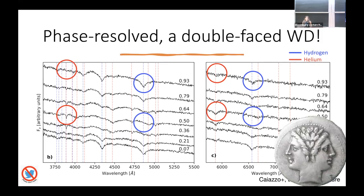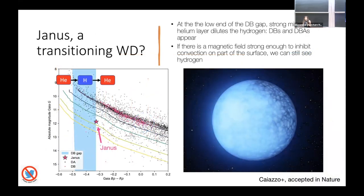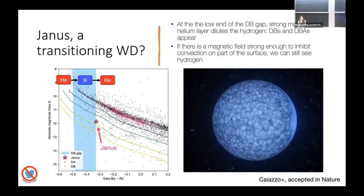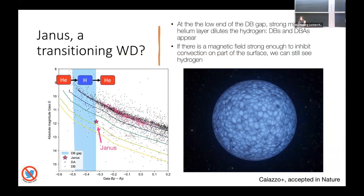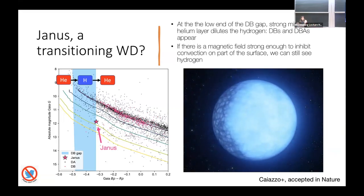I came back after a year and it was still the same — very stable both in photometry and spectroscopy. I called it Janus, like the double-faced Roman god of transitions, which I think is a fitting name because this could be a transitioning white dwarf. We might have caught it as it is transitioning from having a fully hydrogen atmosphere to a fully helium atmosphere. Looking at the HR diagram, in the temperature range between 30,000 and 50,000 degrees, we see very few helium white dwarfs — almost none. They're all hydrogen.